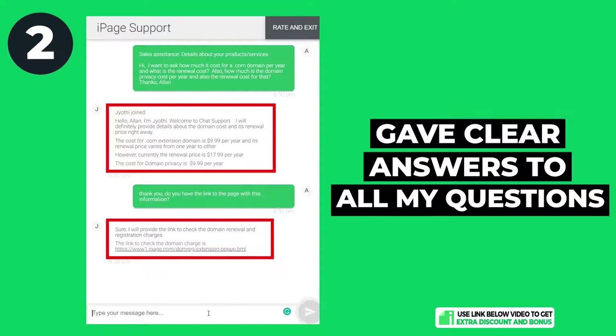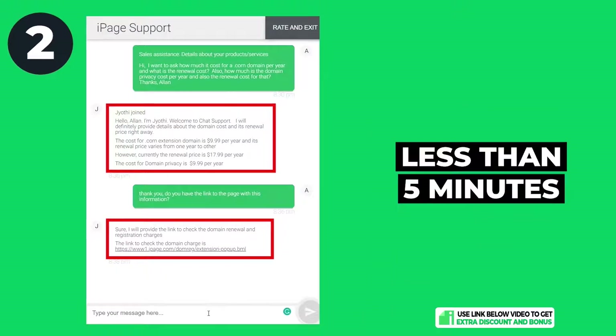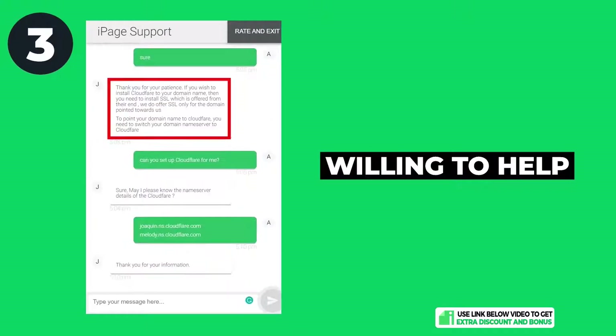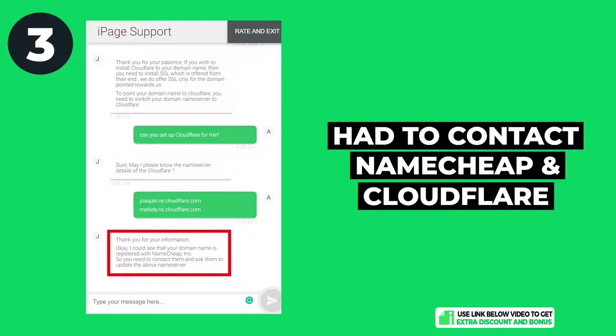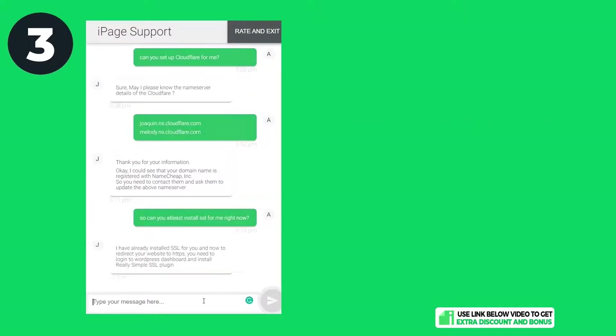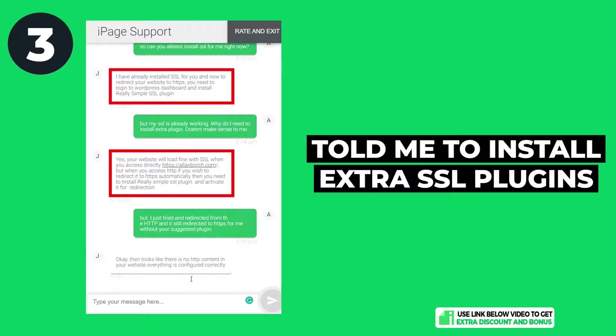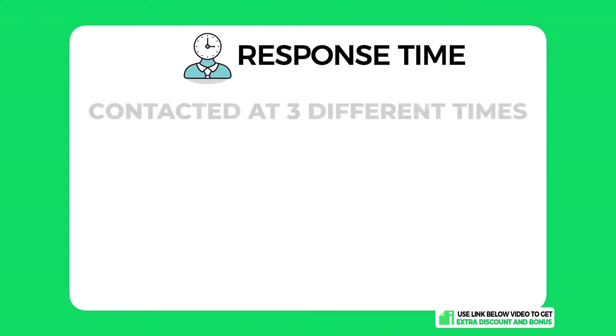Question two went very well — they answered all my questions about domain name costs clearly in one go and everything took less than five minutes. Question three: the support staff was willing to help to a certain extent, but they kept trying to redirect me to Namecheap or Cloudflare instead of just helping me. They were also confused and told me to install extra SSL plugins, which was not required on a brand new website.